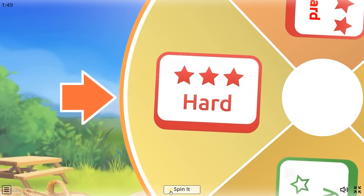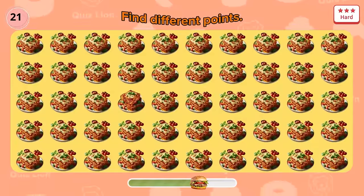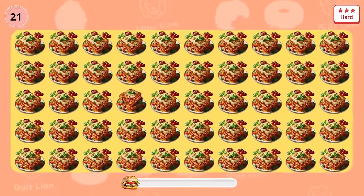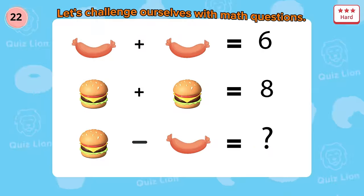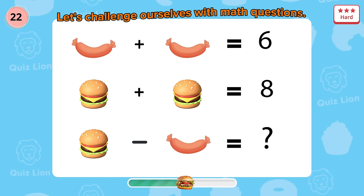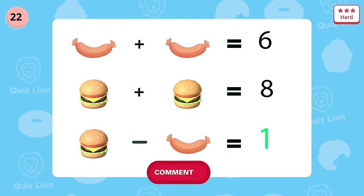Oh no — it's level hard! Question 21: find different points. Wow — there is a cake that is different from the rest. Let's challenge ourselves with math questions. Correct — the answer is one.